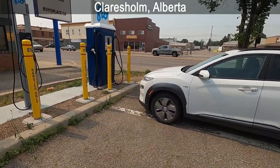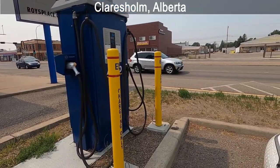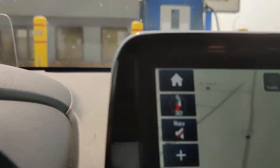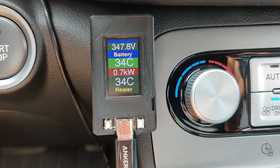Welcome to Claresholm — we are at the Flow charging station. This is a 50 kilowatt charging station and we're going to plug in. We arrived with 43% battery, consumption was 5.7 kilometers per kilowatt hour — a little bit better than before, which is welcome. Battery temperature is still quite hot at 34 degrees Celsius, but that's good — a hot battery gets us good charging speed. I'm probably going to be here for about 30 minutes, charging back up to about 74%, which will be more than enough to get to Waterton.